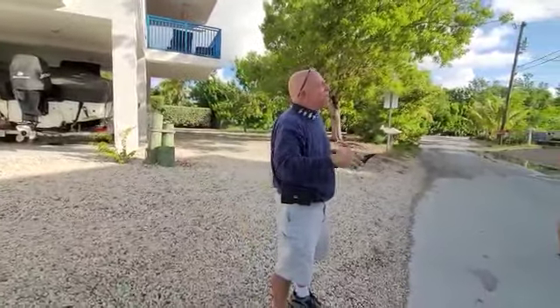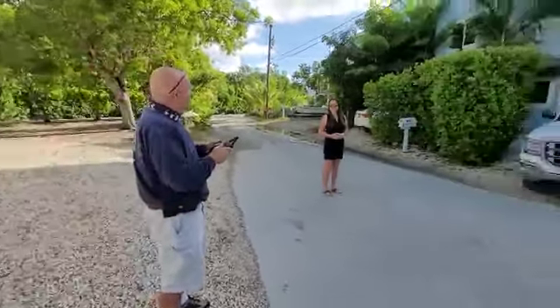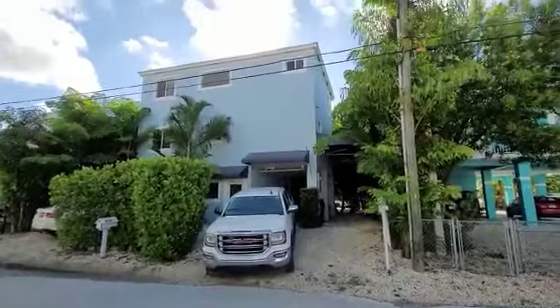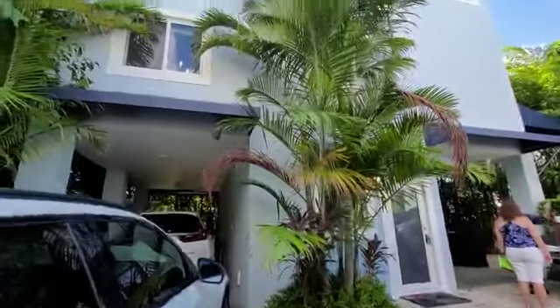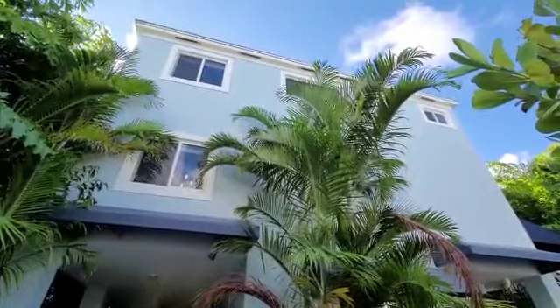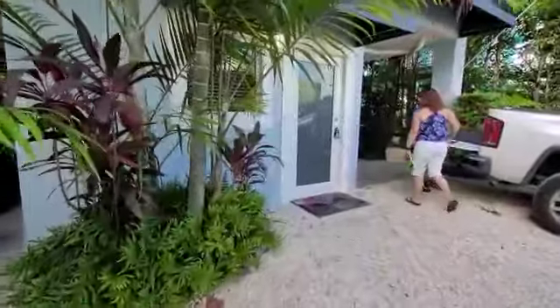On the two story, three story homes, it's obviously a lot easier to get up there with a drone. All right guys, I'll take you inside in a minute and show you the house. Three bedroom, two and a half bath. There's a brand new roof — actually two years old. AC's two years old. There's a studio apartment downstairs.